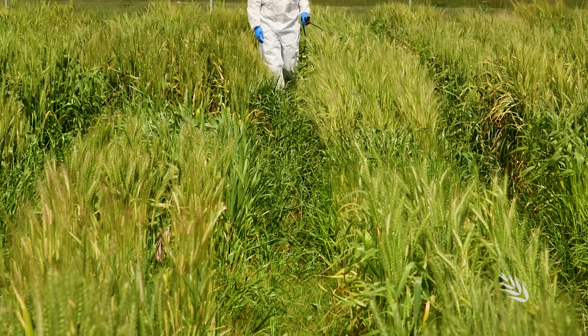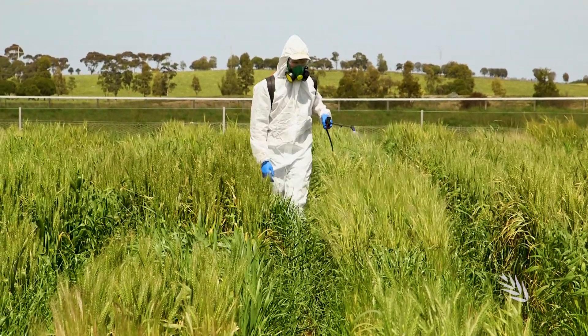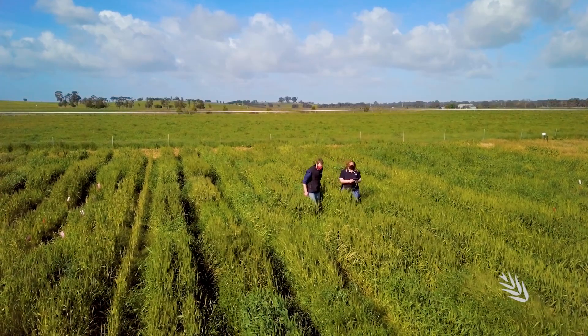For the team of researchers, it's demanding but rewarding work. Having worked on the National Phenology Initiative for two years leading the Victorian field trials, it's really exciting to be involved in a project that's developing such a crucial and important tool for growers and advisors to use. It's straightforward, easy to use, and it's been designed for you — all this work has gone into the tool for you.